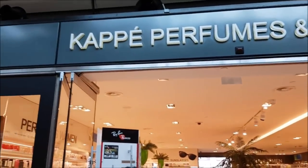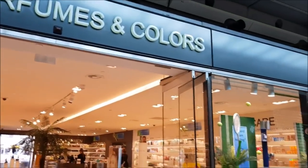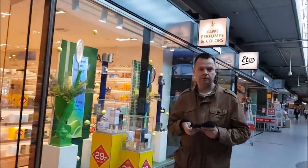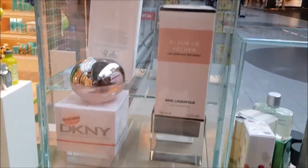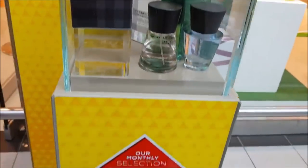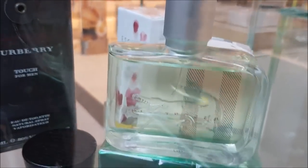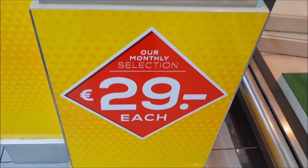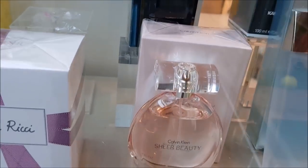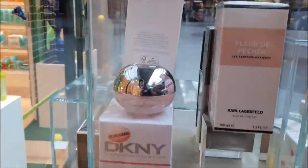Hey guys, it's me, Delicious Delights — welcome to my channel! Today I have another shopping video for you. This is at Schiphol Airport, not the duty-free part, just the shops outside for the general public. I was here to pick up my mom who's coming to visit, and she was delayed, so I had a little time. I went to the perfume store and decided to show their selection. This is a voiceover because there was a lot of noise — announcements and music were drowning my voice out.